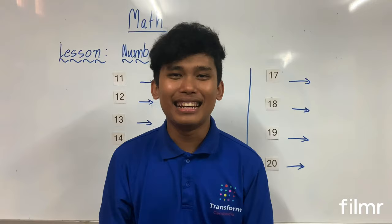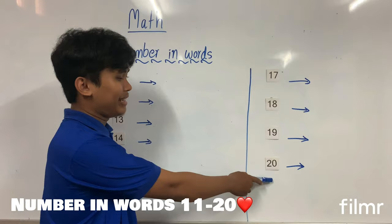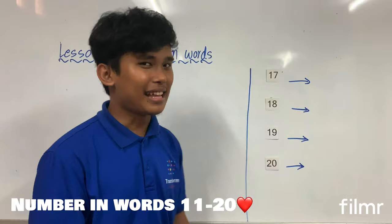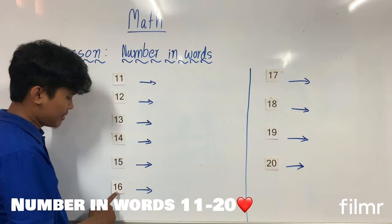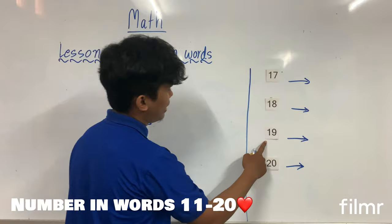Mr. will remind you about number 1 to number 10, and now we will continue to number 11 and up to 20. Before we write the numbers, Mr. will let you read one time together from 11 to 20. Let's start: 11, 12, 13, 14, 15, 16, 17 — look carefully — 18, 19, and 20.